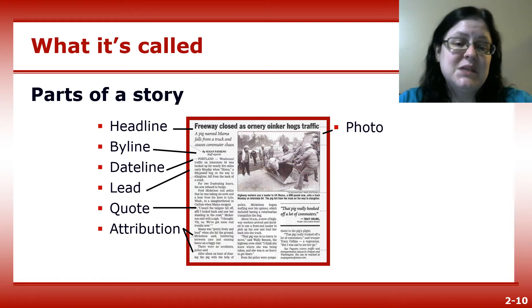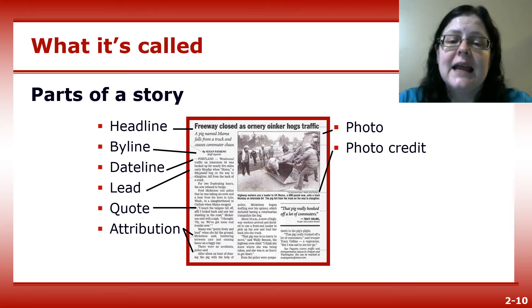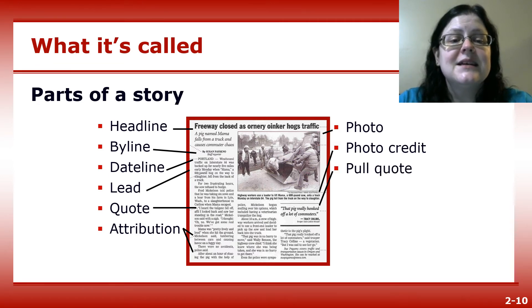The photo is a picture that can run in either color or black and white. The photo credit is a line identifying the photographer who took the photo. A pull quote, sometimes called a lift out, is a quotation from the story that's given special graphic emphasis — it's pulled out of the text to pull in readers.